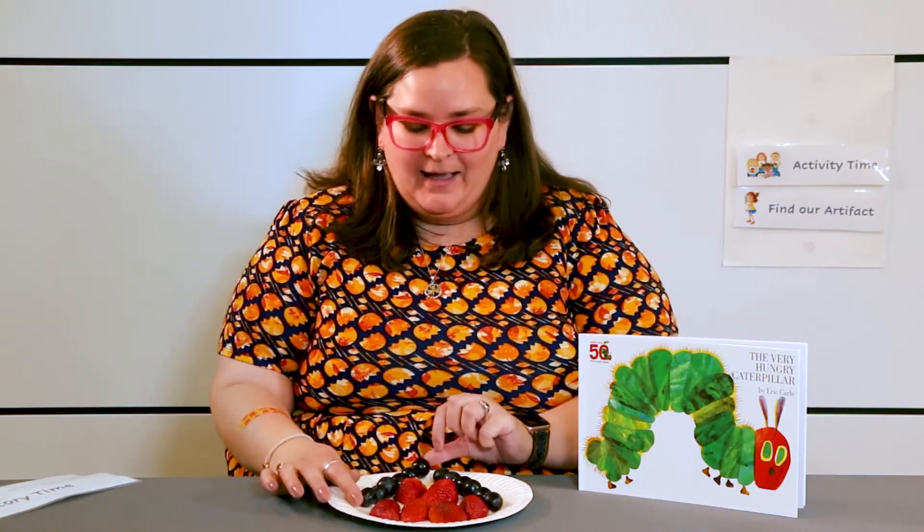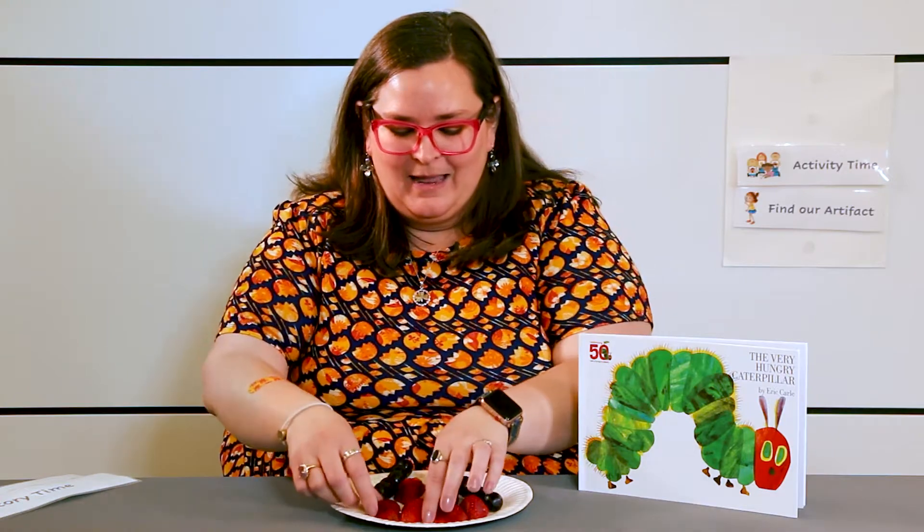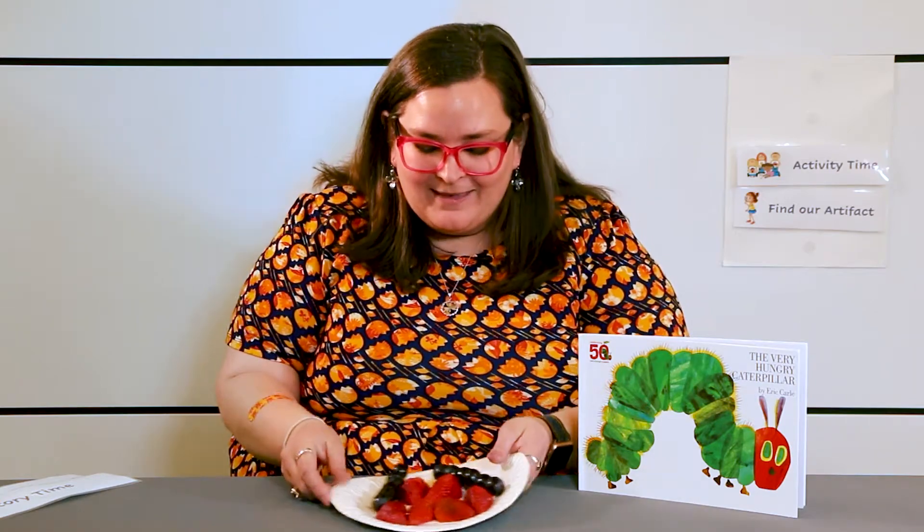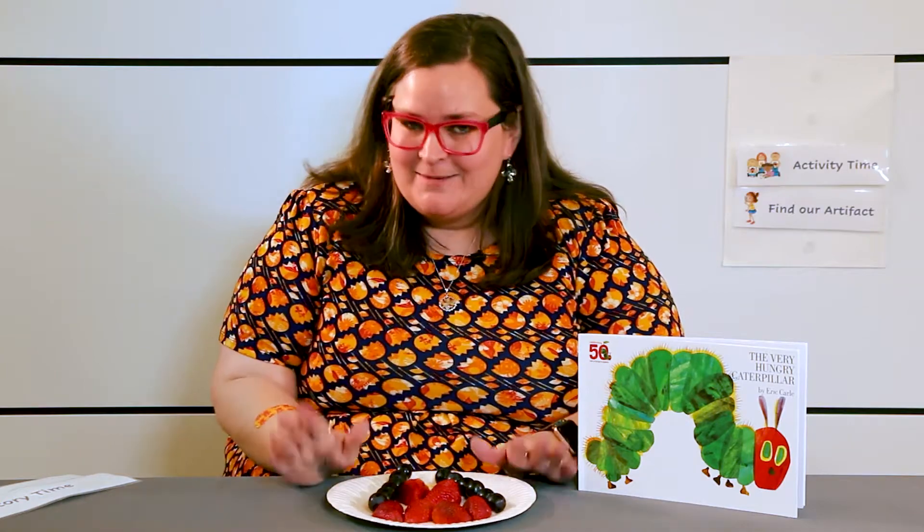Do you remember how our little tiny caterpillar was very hungry? Can you say 'very hungry'? So I thought what we would do is make a fun bug snack. You'll definitely need help from an adult or maybe an older sibling because you'll need to cut some fruit. Some of my favorite fruits are strawberries, bananas, and grapes. So I got a skewer and made a caterpillar — you see my caterpillar here? And then I made my butterfly — you see my butterfly, and the little banana is its head. You can make all kinds of bugs with fruits and vegetables. Pick out your favorite fruits and veggies to make your own bugs!